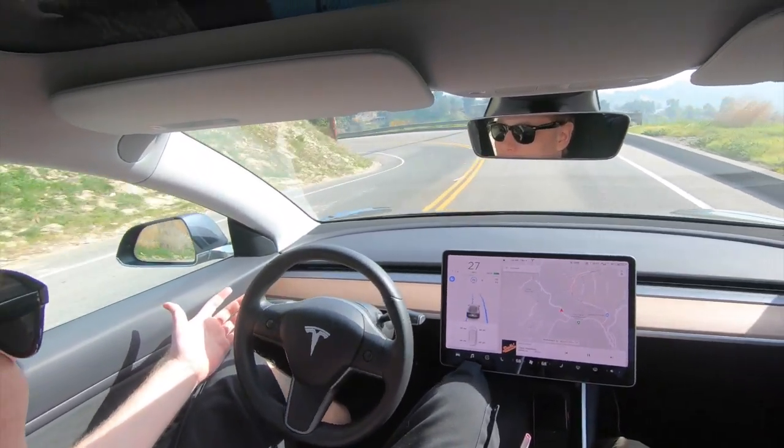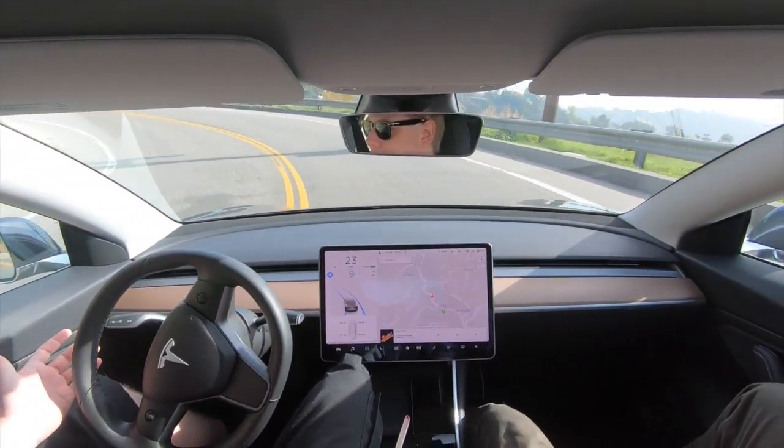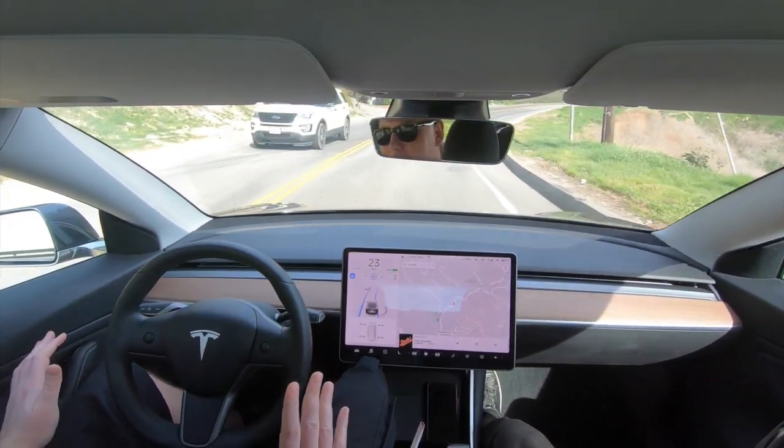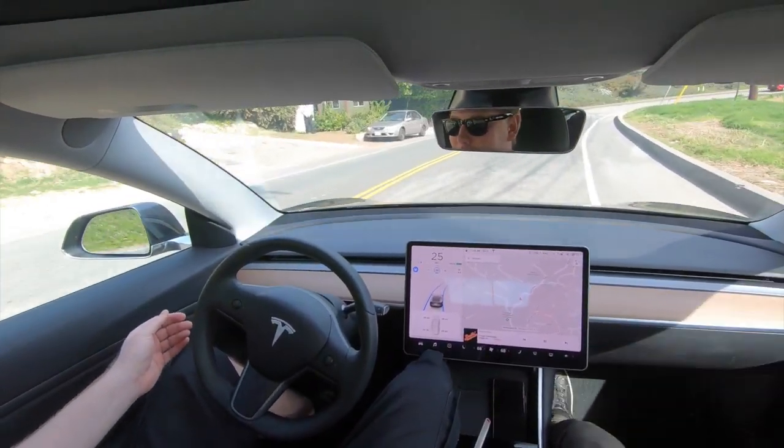Like this right here — look at this. This is all autopilot. Look at that, this is all autopilot. I mean, it doesn't like it, but that was sketch to the max. It's doing it.